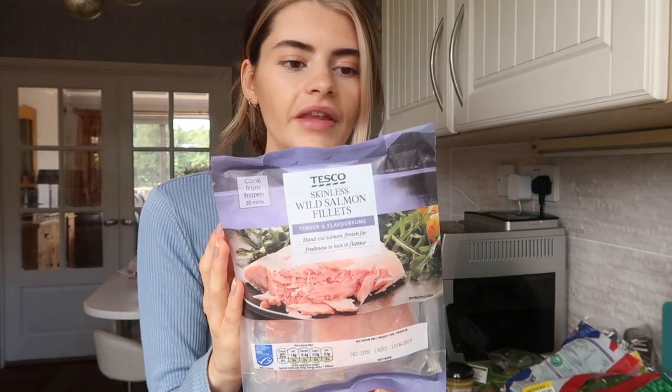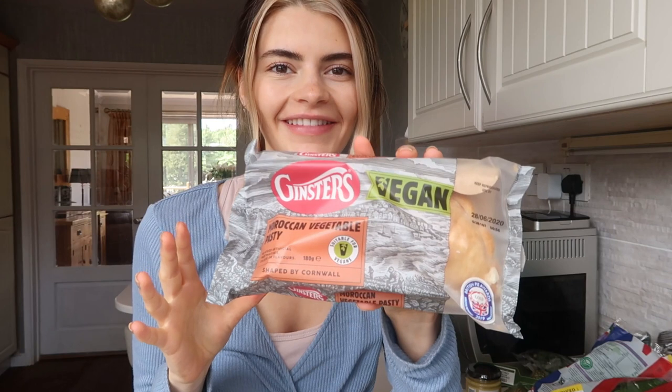Garden peas — keep them in the freezer, an absolute freezer staple. And these are frozen wild salmon fillets — they were £3 and you get five in there. They aren't the biggest fillets but it's really good value. Another thing was this vegan pastry — sounds really good. It's filled with butternut squash, chickpeas, dates, pepper, harissa, potato, onion, tomato, and spring onion, all wrapped in a light puff pastry.